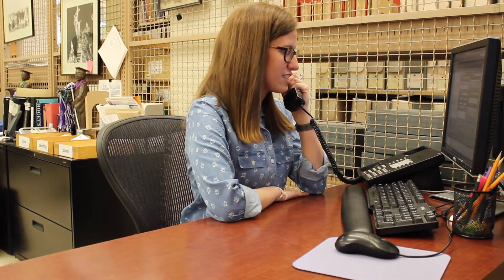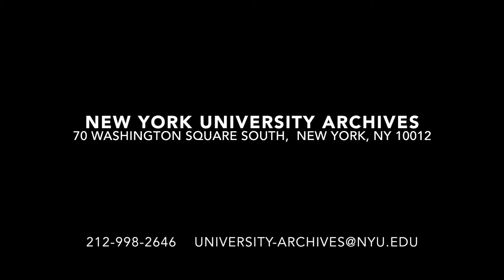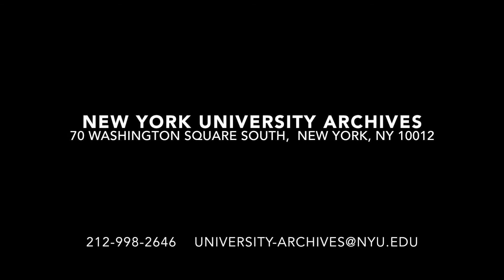Stop on by or contact us to access our collections. University Archives is located at the Elmer Holmes Bokes Library at 70 Washington Square South, New York, New York.